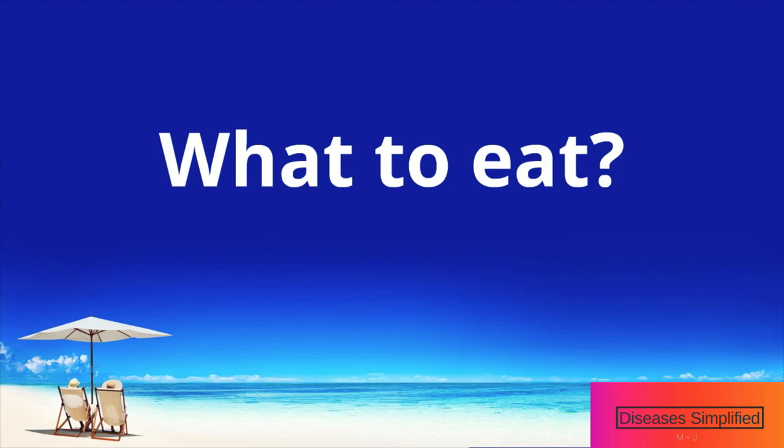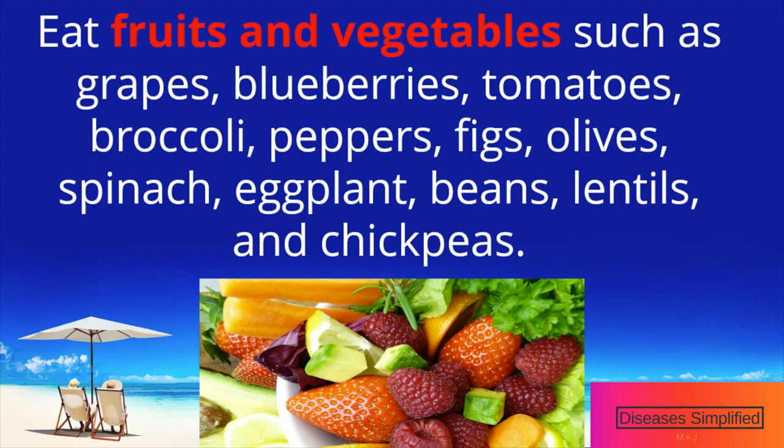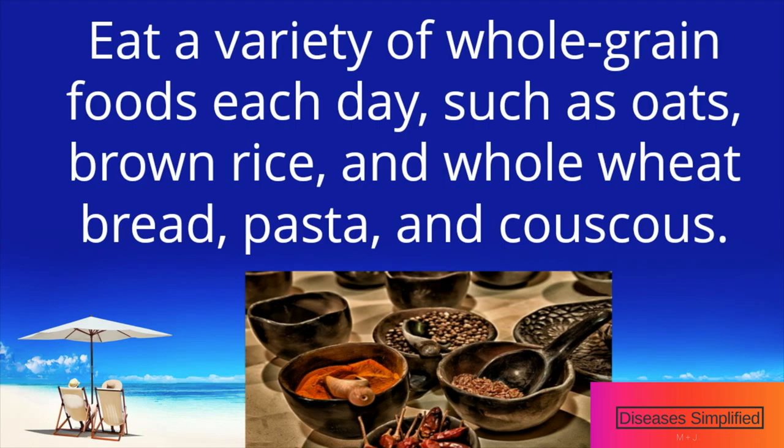How can you get started on the Mediterranean diet? What to eat: Eat a variety of fruits and vegetables each day, such as grapes, blueberries, tomatoes, broccoli, peppers, figs, olives, spinach, eggplant, beans, lentils, and chickpeas.